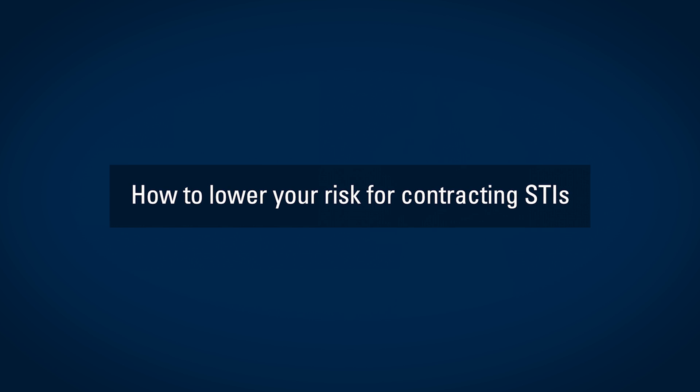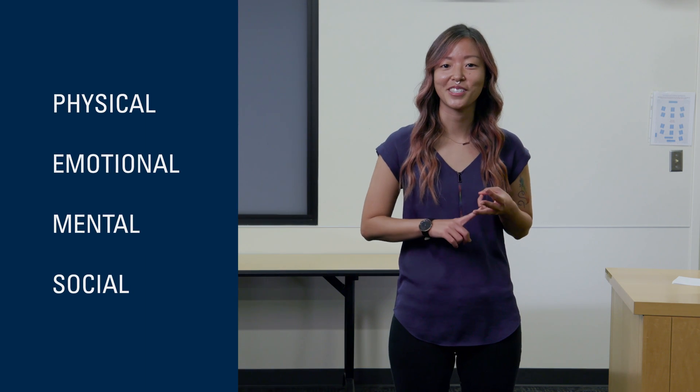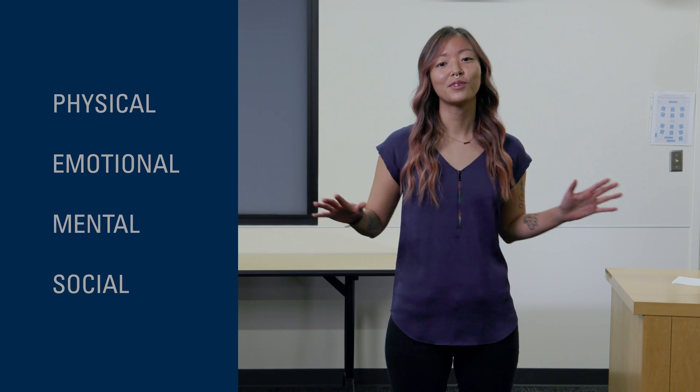Today I'm here to talk to you about sexual health, specifically how to lower your risk for contracting an STI or sexually transmitted infection. Sexual health is a state of physical, emotional, mental, and social well-being in regards to sexuality. It is so much more than just the absence of disease or dysfunction, but it is important to learn how to lower your risk for contracting an STI.